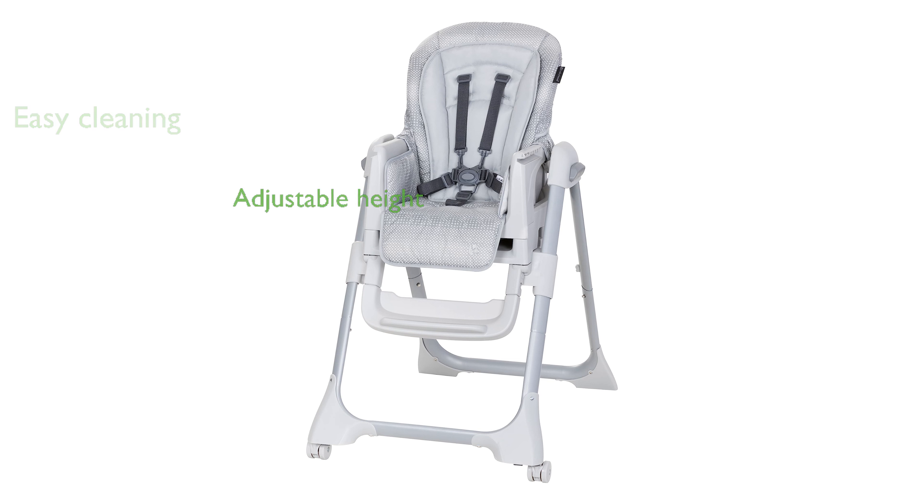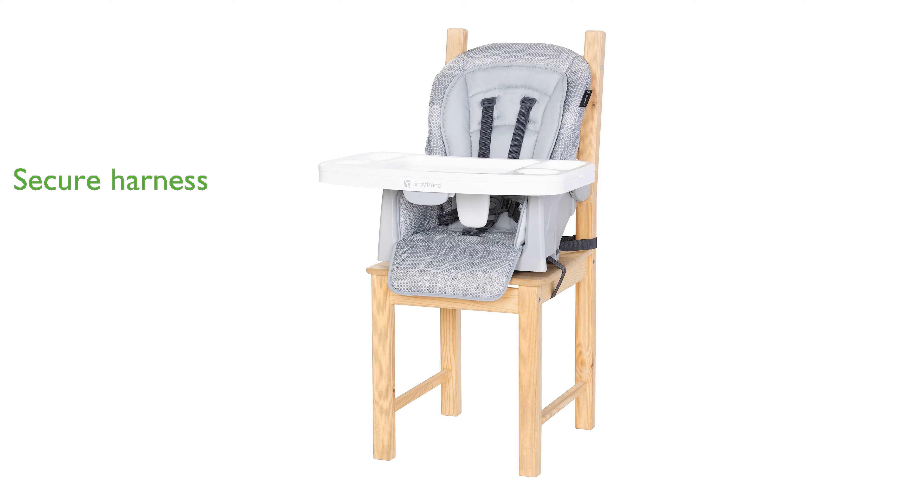With multiple height adjustment settings and an adjustable footrest, this high chair grows alongside your child. Safety is prioritized with the adjustable five-point safety harness system that keeps your child secure.